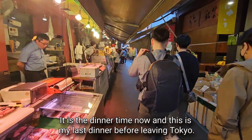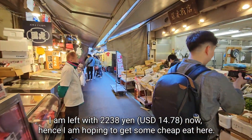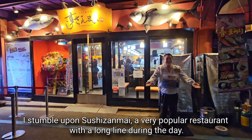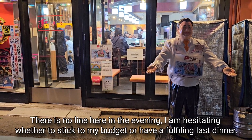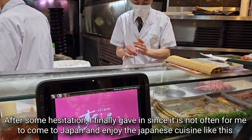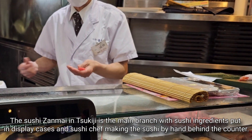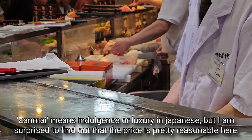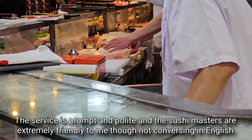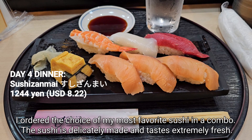It is dinner time and this is my last dinner before leaving Tokyo. I am back in Tsukiji Market but most shops are closed in the evening. I am left with 2,238 yen — about 14.78 US dollars — and hoping to find cheap eats. I stumble upon Sushi Zanmai, a very popular restaurant. There is no line in the evening, so after some hesitation I give in, since it is not often that I come to Japan. The Sushi Zanmai main branch in Tsukiji has sushi ingredients displayed in cases and sushi chefs making sushi by hand behind the counter. Zanmai means indulgence in Japanese, but the prices are surprisingly reasonable. The service is prompt and polite, and the sushi masters are extremely friendly. The sushi is delicately made and tastes extremely fresh.